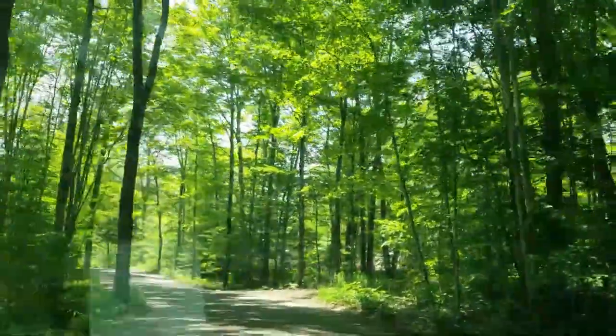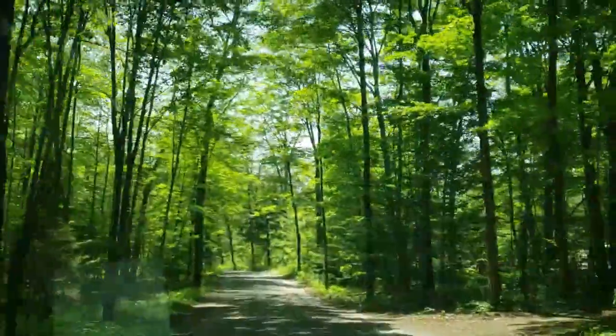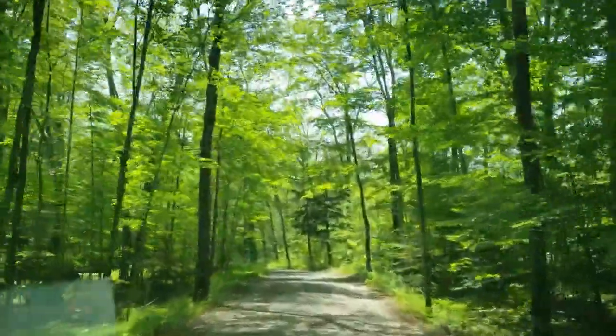We're a little bit lost, trying to find the area.